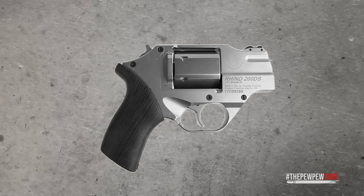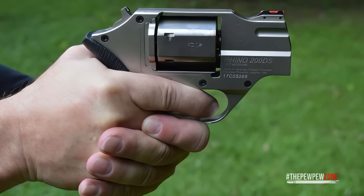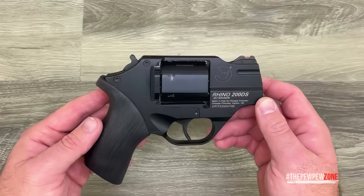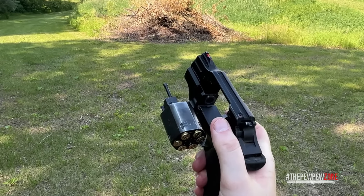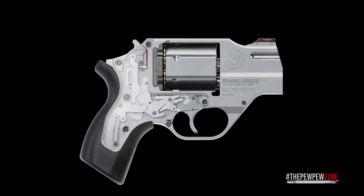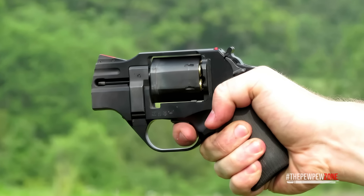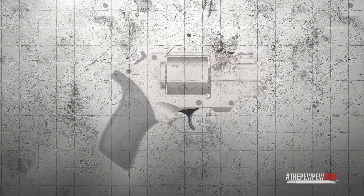The Chiappa Rhino 200DS is unlike any other revolver on this list. Chambered in 357 Magnum with a compact two-inch barrel, it features an unconventional low bore axis design — the barrel is in line with the bottom chamber of the cylinder instead of the top. This setup minimizes muzzle flip, which is a game changer for managing recoil in such a powerful revolver. Even with 357 Magnum rounds, the low bore axis directs recoil straight back into the hand rather than flipping the muzzle up, making follow-up shots much quicker and more accurate.